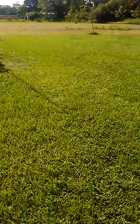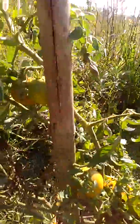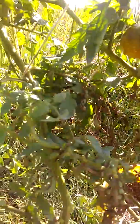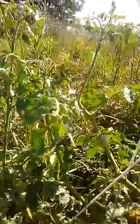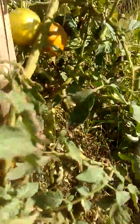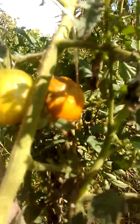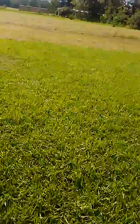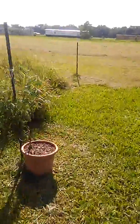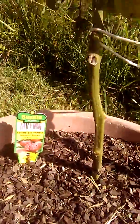This one here I suggest nobody ever get unless you want something that bugs just love — they love this plant. That's the Black Prince. There's always tons of bugs on it. I don't care what I put on this thing, there's always bugs. But this one here is the best-tasting tomato I've ever tasted — it's called the Cherokee Purple. That thing tastes amazing.